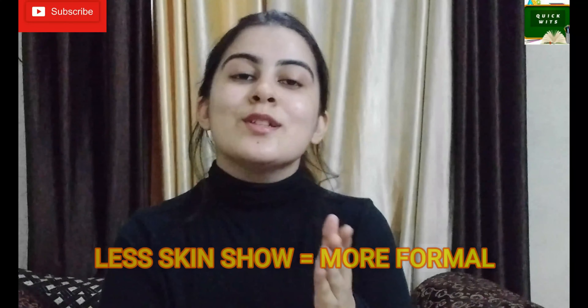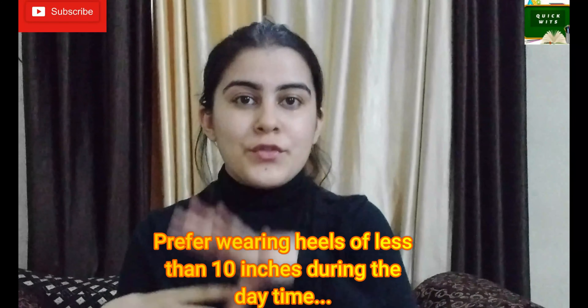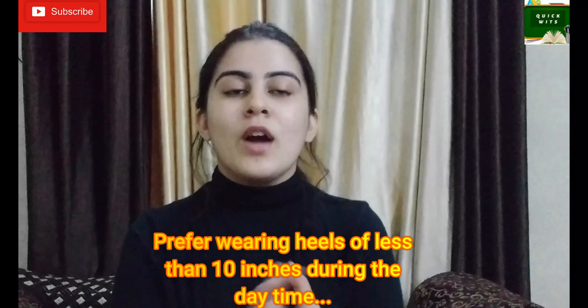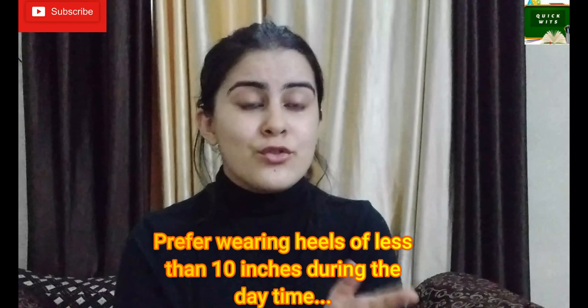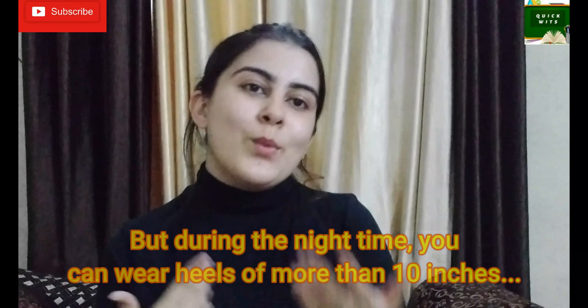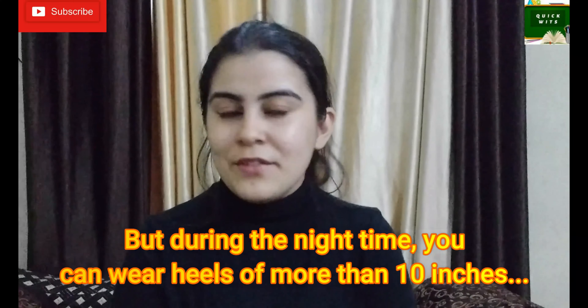Less skin show of the foot equals more formal. For females who prefer to wear heels: if you're going to an informal or formal function during the daytime, prefer heels of less than 10 inches — 3 to 7 inches is comfortable. Higher heels are usually made for night parties and functions, so you can wear heels up to 10 inches or more at night — that's totally fine.